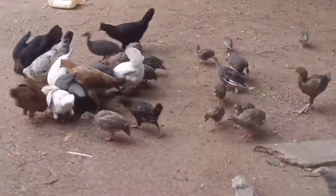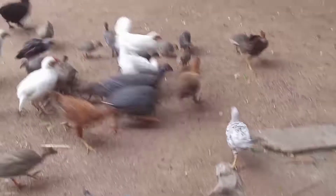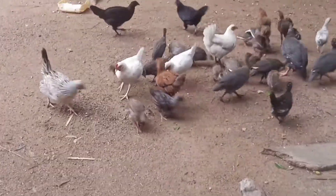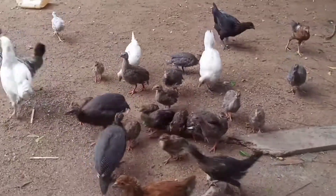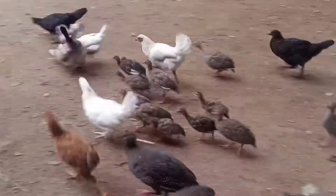They're just happy. This is just how the extensive system of rearing fowls, guinea fowls, ducks, and almost all poultry animals works over here.